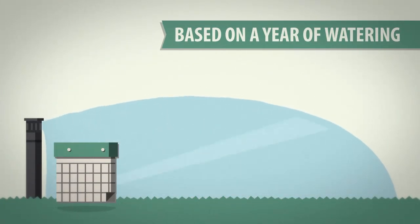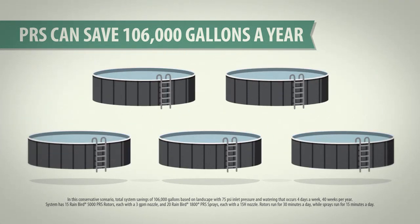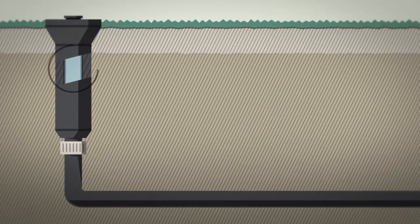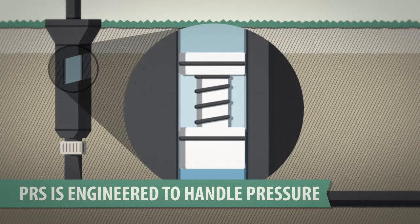A lower flow rate can really make a difference over time. Based on a year of watering, Rain Bird PRS sprays can save 106,000 gallons of water — enough to fill five swimming pools. What makes our sprays different? PRS with flow optimizer technology is engineered to handle pressure spikes more effectively.